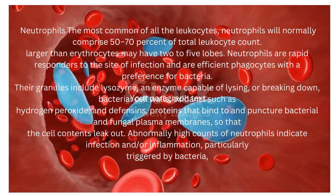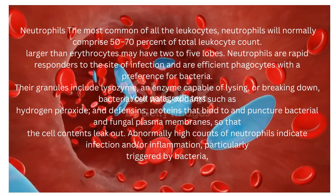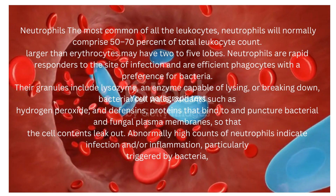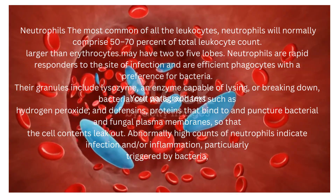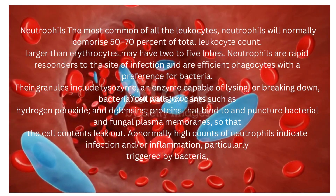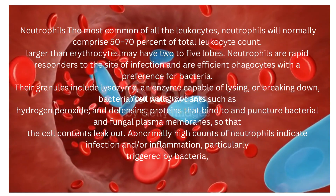Their granules include lysozyme, an enzyme capable of lysing or breaking down bacterial cell walls, oxidants such as hydrogen peroxide, and defensins — proteins that bind to and puncture bacterial and fungal plasma membranes so that the cell contents leak out.